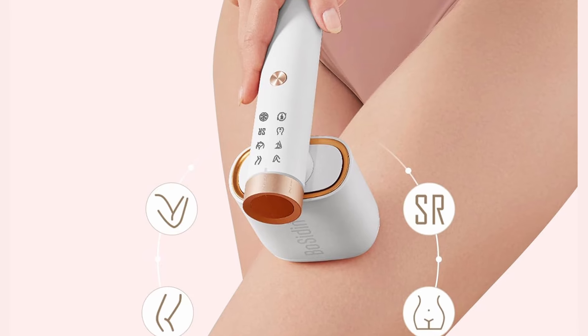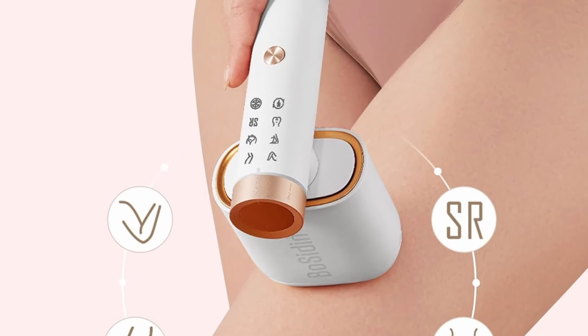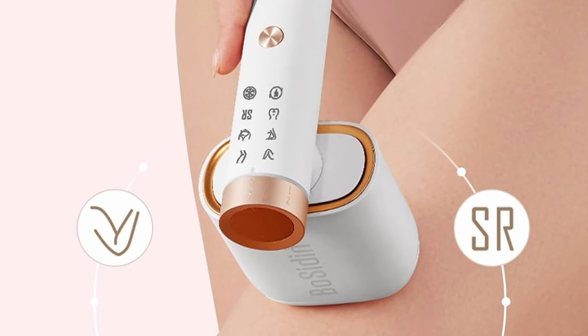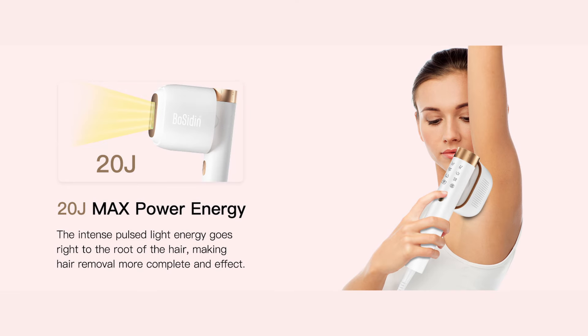Use manual mode for precise areas like your bikini line or armpits, and auto mode for larger areas like your arms, legs, and back. Perfect for both women and men, it's your all-in-one solution — powered by 20J of intense pulse light and 0.7-second fast flashes, Bosidden ensures no spot is missed, giving you smooth, flawless skin in no time.